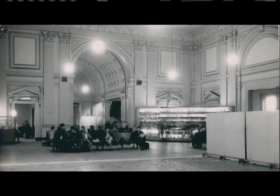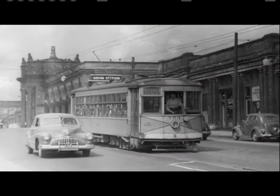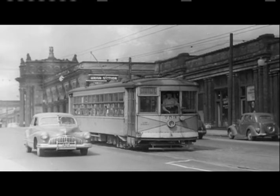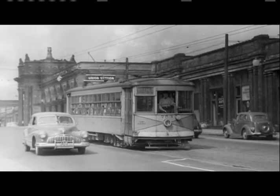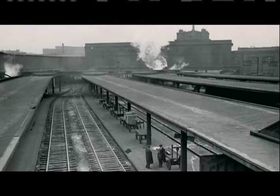I can remember going in there as a kid and just being awestruck at this structure — those high ceilings and all the marble and the granite. I knew a gentleman that shined shoes at Union Station and sent six kids to college, and that was his job. He was a shoeshine man right as you walked in.